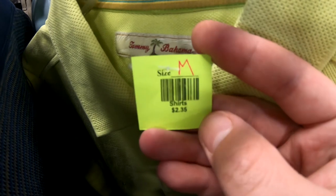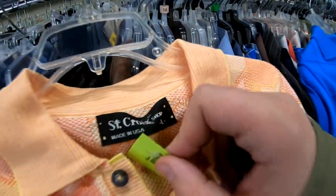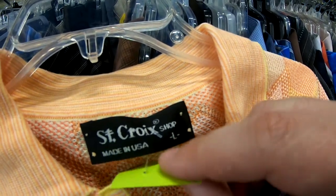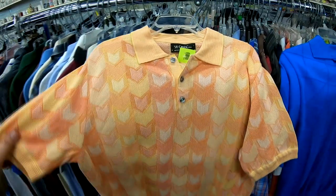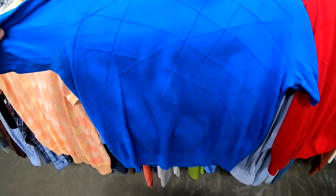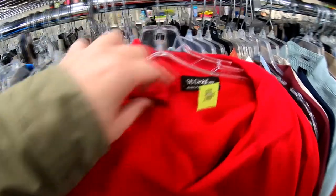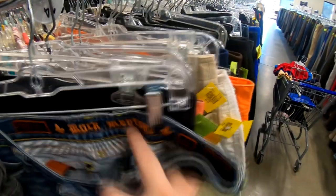Next I found a plain Tommy Bahama polo — nothing special, just bread and butter — asking $2.35, and I know I can get at least around $17 for it. The next few shirts are that St. Croix brand I was talking about — I came across three of them: the first being the one I already sold for $32 with the multi-color geometric design, and the other two were similar polos in red and blue. I picked all three up for $2.35 a piece.